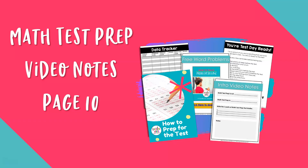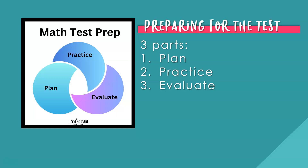Grab your video notes — we are on page 10 today. If you don't have the notes, you can grab them in the description of this video. In the past five videos, we've talked about the three parts of math test prep: one, having a plan for test prep; two, practicing often before the test; and three, evaluating and preparing with a practice test and reference sheet.